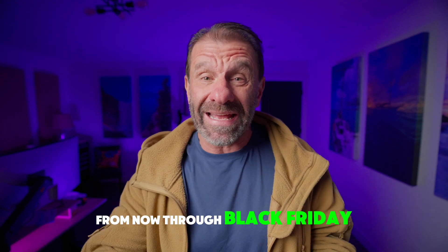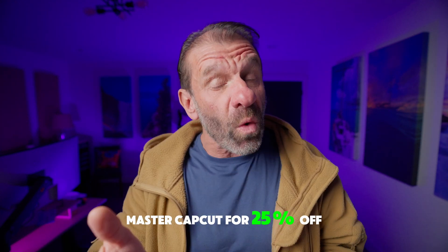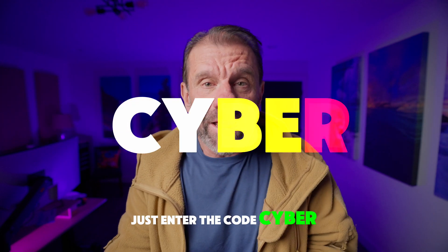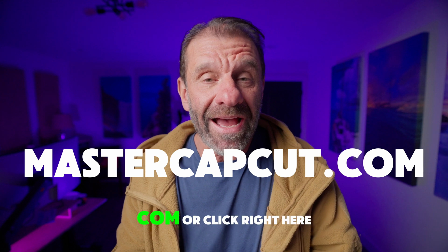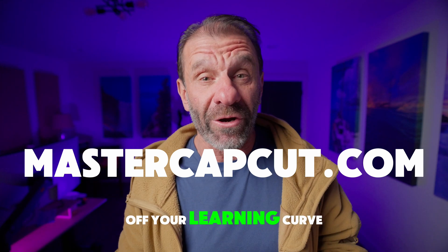From now through Black Friday and Cyber Monday at midnight, you can get my course, Master CapCut, for 25% off. Just enter the code Cyber — C-Y-B-E-R — at checkout. So right now, go to MasterCapCut.com or click right here to save a bunch of money and take like a year off your learning curve.